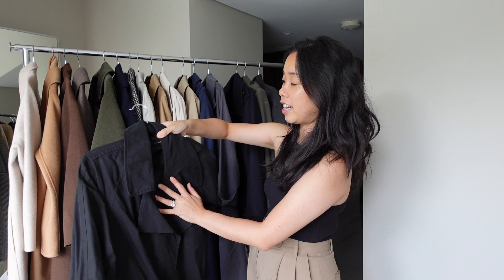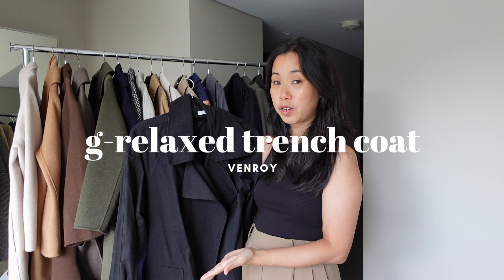The final trench I have to share is this oversized trench coat by Venroy — the only black trench in my collection at the moment. It's a classic trench with all the trimmings you'd expect. It's quite oversized when worn loose, but it has a belt so you can cinch in the waist and achieve a more feminine silhouette.